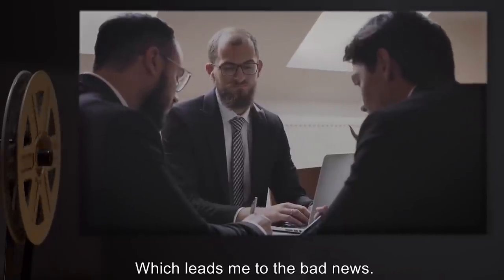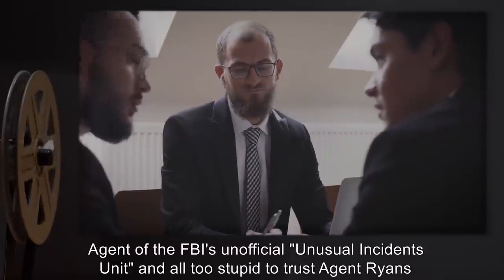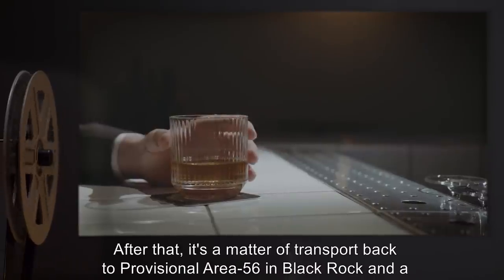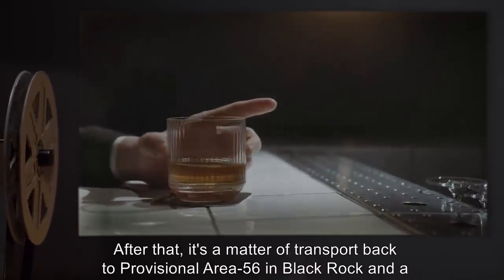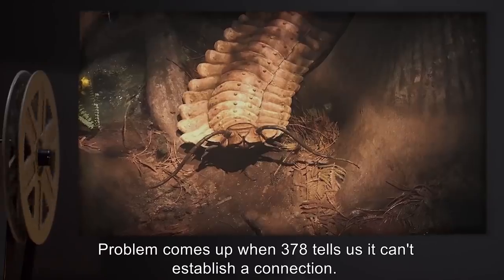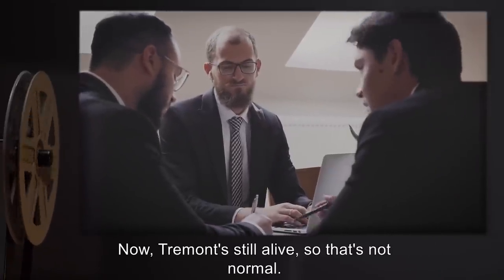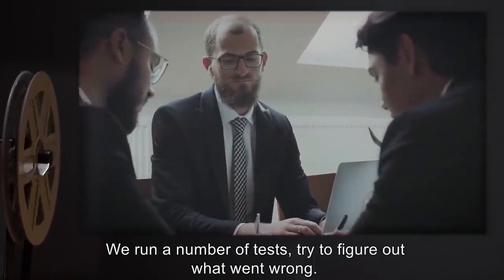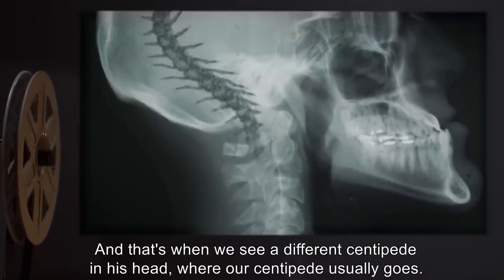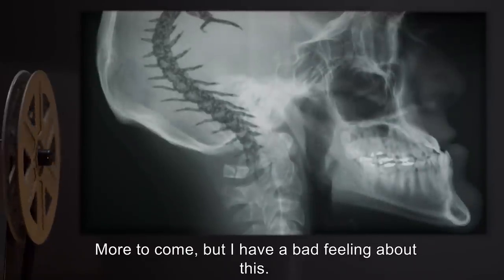Which leads me to the bad news. Rupert Tremont's a fun little guy— agent of the FBI's unofficial unusual incidents unit, and all too trusting. After that, it's a matter of transport back to Provisional Area 56 in Black Rock, and a centipede down the gullet. Problem comes up when SCP-378 tells us it can't establish a connection. Now, Tremont's still alive, so that's not normal. We run a number of tests to figure out what went wrong. And that's when we see a different centipede in his head, where our centipede usually goes. More to come, but I have a bad feeling about this.